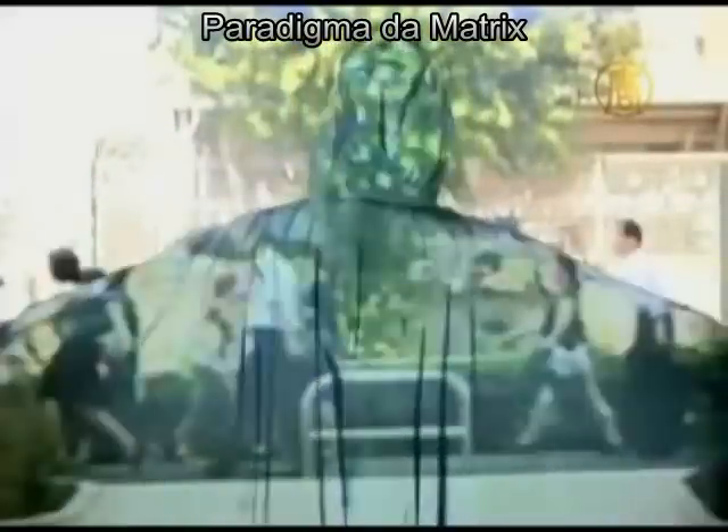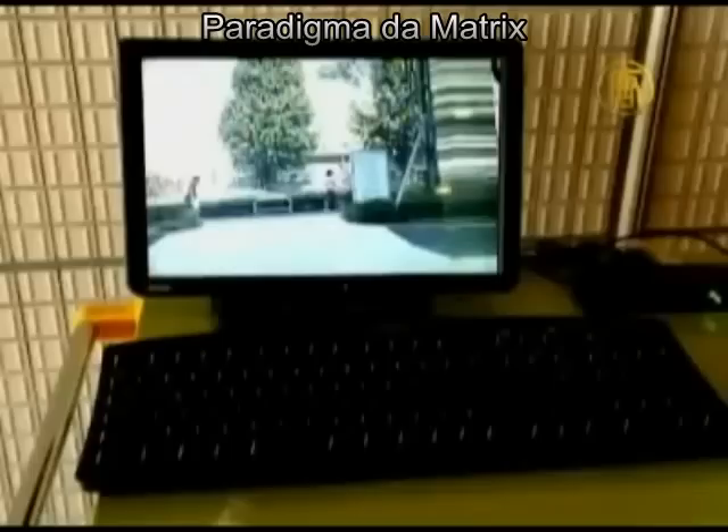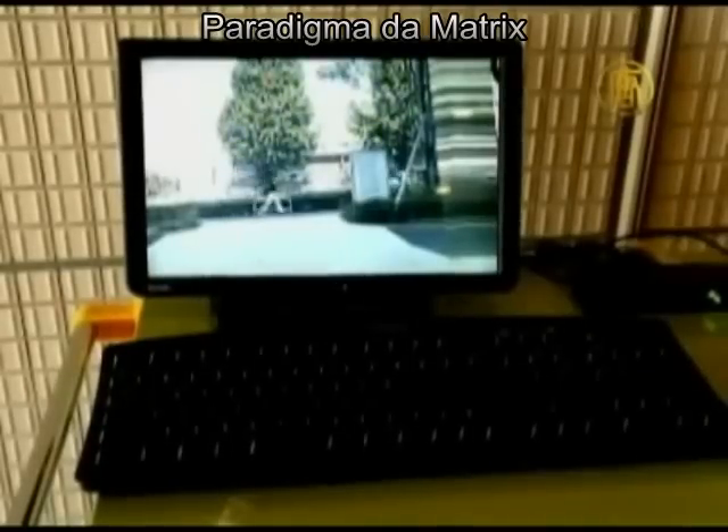Viewed from near the light source, the projection is bright even in broad daylight, and researchers say the material can be applied to almost anything.